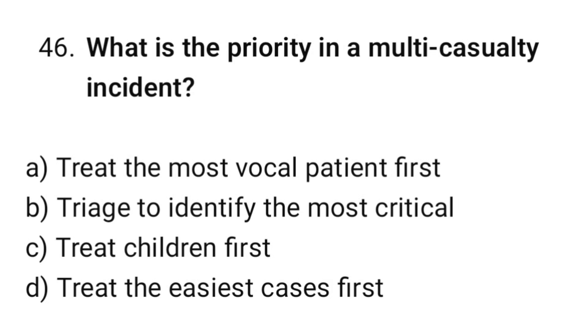Question number 46. What is the priority in a multi-casualty incident? The correct option is B: Triage to identify the most critical.